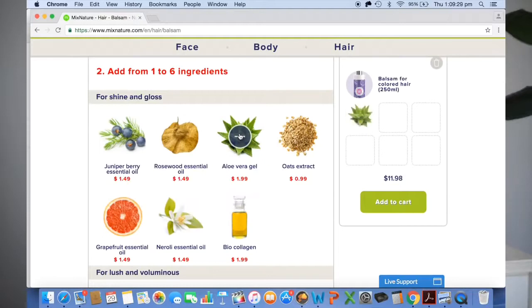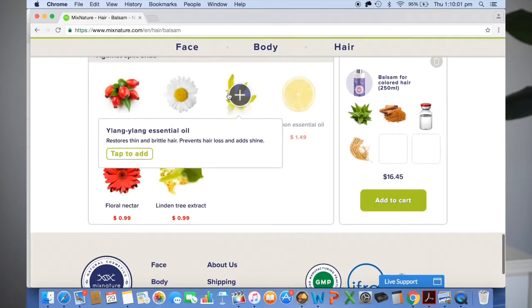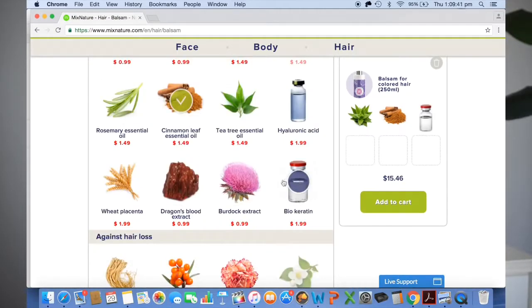I do suffer with PCOS — polycystic ovarian syndrome — and a symptom or repercussion of that is that I do lose hair quite easily. So I want to make sure that my scalp is really nourished and that I'm holding on to as much hair as possible. The products I included in my conditioner were aloe vera, cinnamon, ginseng, ylang-ylang, and biokeratin.